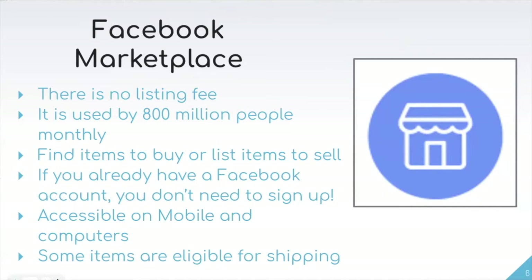It allows you to find items that you can buy or even sell your own personal items. It's very handy because if you already have a Facebook account, you don't even need to sign up for it. Additionally, it is accessible on mobile and computer devices — whether you're using your phone, tablet, or a computer — and there are even some items that are eligible for shipping to make it easier for you to actually get the items.